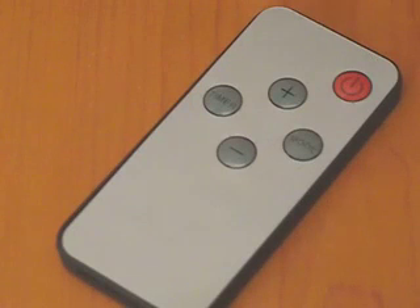The remote control included with your heater has control buttons that function the same way as they do on the control panel: an on and off button, a temperature up and temperature down button, a mode button, and a timer on and off button.